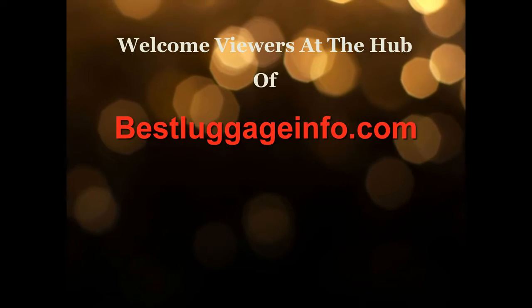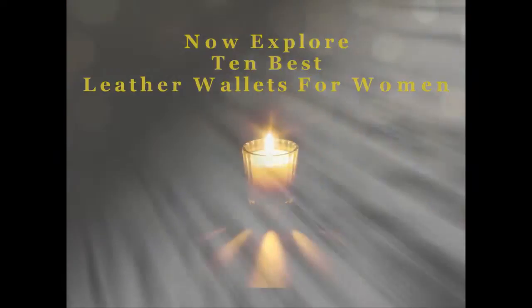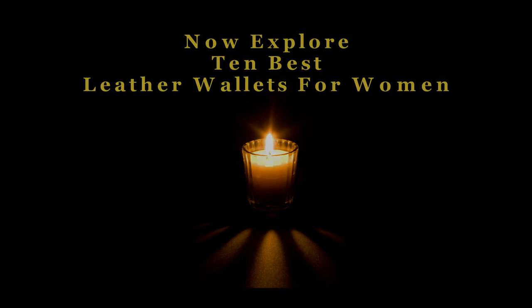Welcome viewers to this channel. We are providing best product reviews and comparison guides from thousands of products and brands. Now explore 10 best leather wallets for women one by one. Let's enjoy the best show.